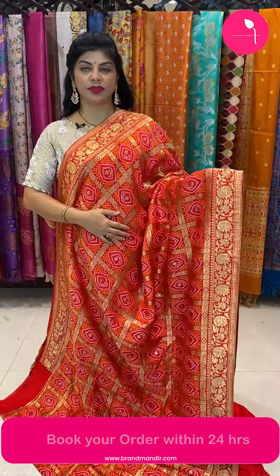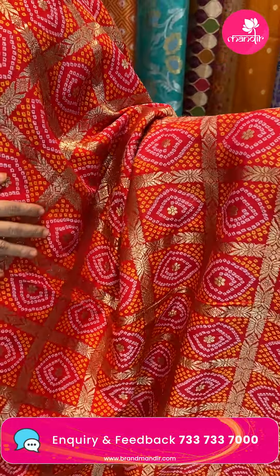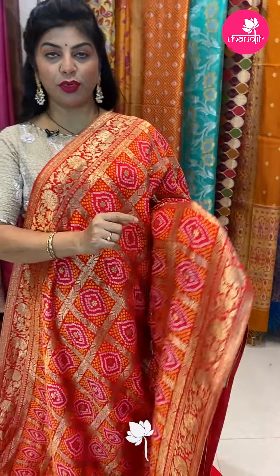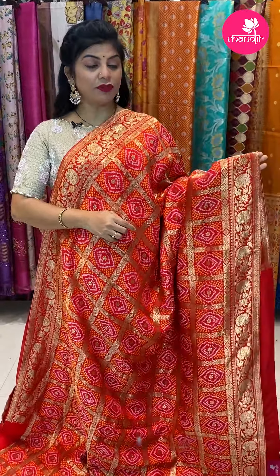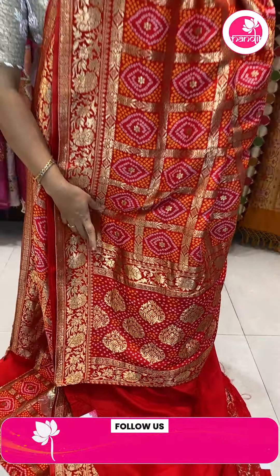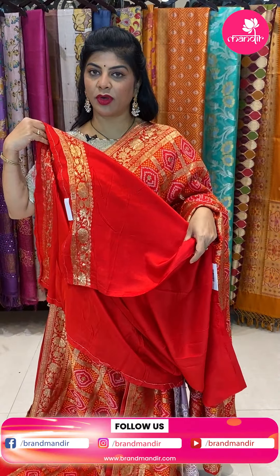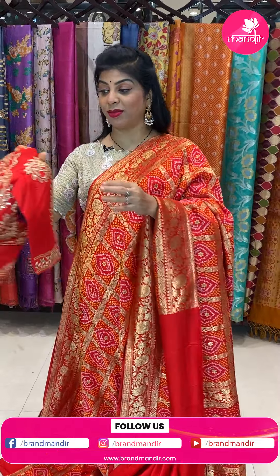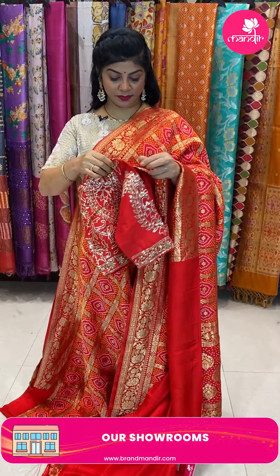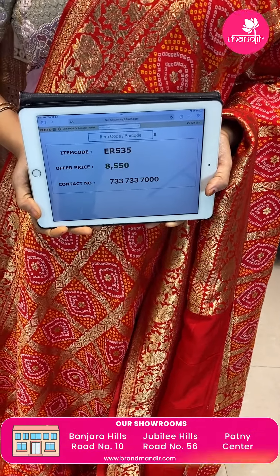Next saree — red color. We got ready-made blouses, 2 blouses with full sequin work. Saree pricing 8,550. Code ER535. Take a screenshot and WhatsApp us on 7337337000.